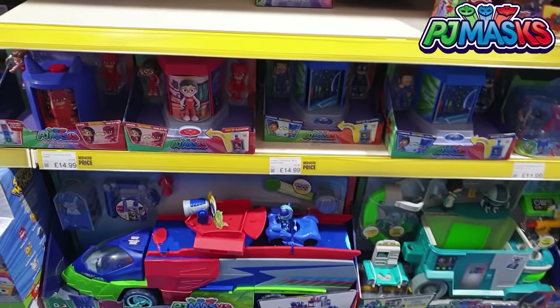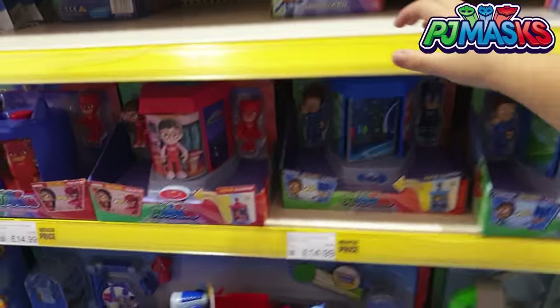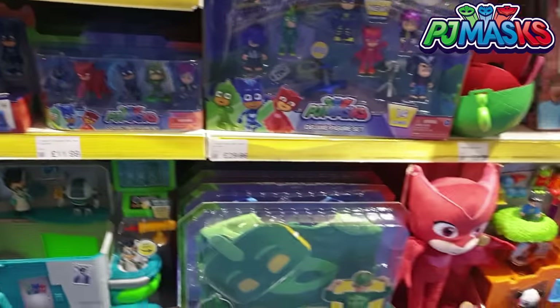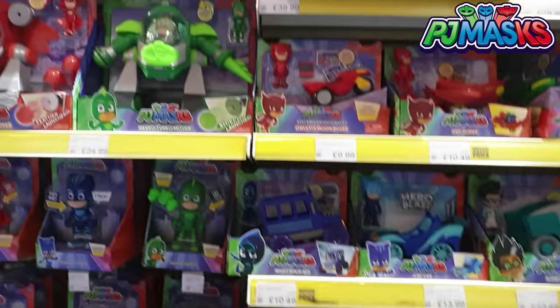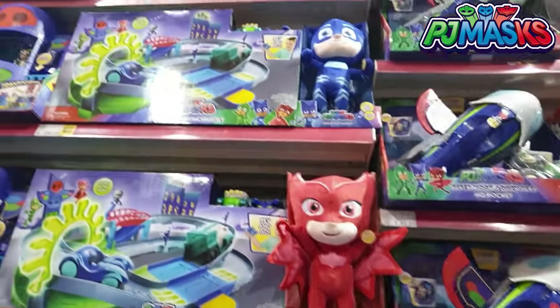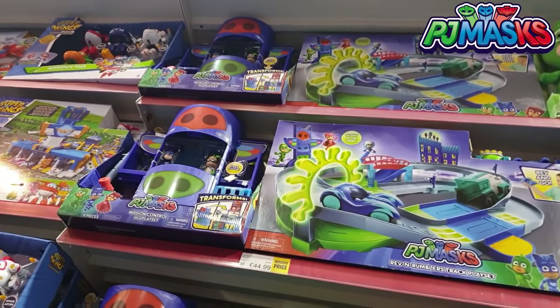Let me show you guys some of the awesome PJ Masks toys that you can get for Christmas. The PJ Seeker, which we absolutely love. They've got Romeo's Lab. Look at all the costumes there. Big Owlette. Some more little vehicles there. There's the Super Moon Adventure HQ Rocket. Wow, super cute. And then the Rev and Rumble Rumbler track.